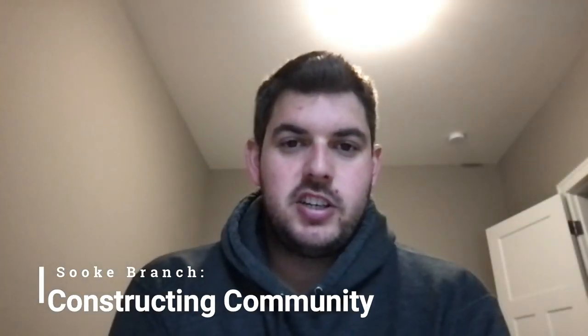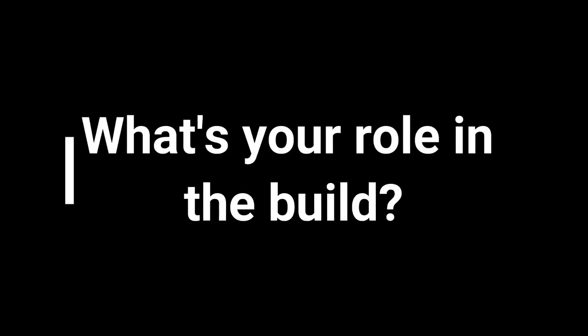My name is Eric. I'm the project manager for Island West Coast Developments. My role as project manager — we're the general contractor of the whole project. We oversee everything that's going on from the start of civil excavation right into the last light fixture being installed. We oversee and manage all that execution of work.